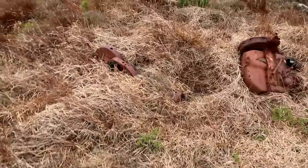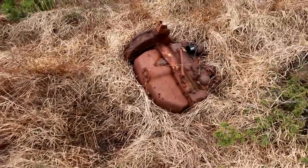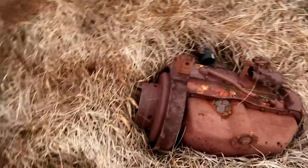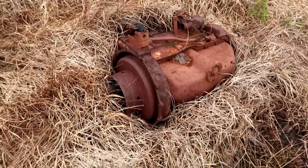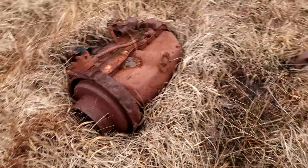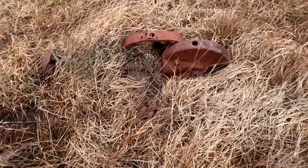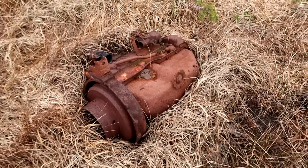Look at this — some equipment here. What is that? That looks like a boat engine. Why is that right here? Could that be for running a power supply generator? I am not sure, but it is right here laying there. Very strange.